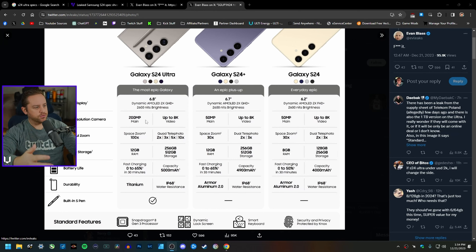Naturally, the S24 Ultra is going to have a 100x space zoom — 2x, 3x, 5x, 10x quad telephoto zoom, which is insane. S24 Plus space zoom is 30x, going to be 2x and 3x for the dual telephoto. And then for the S24, 30x space zoom, and just like the S24 Plus, 2x and 3x for a regular telephoto, which is still some pretty good reach. Of course, it's going to have a huge 6.8-inch AMOLED screen.